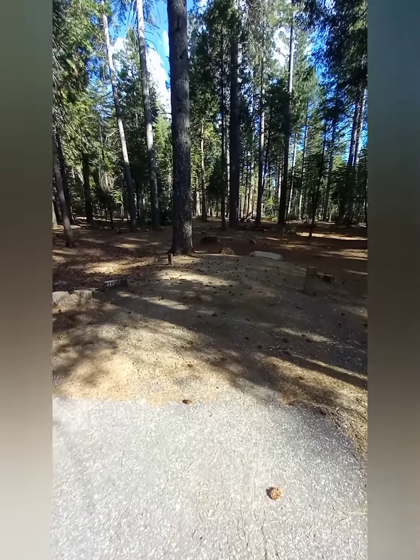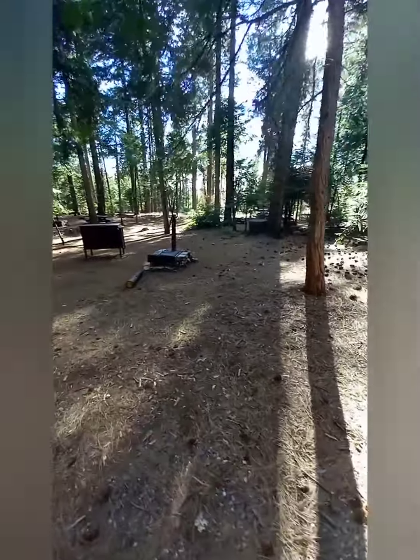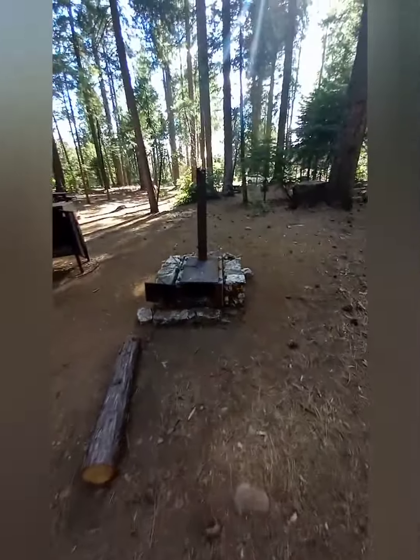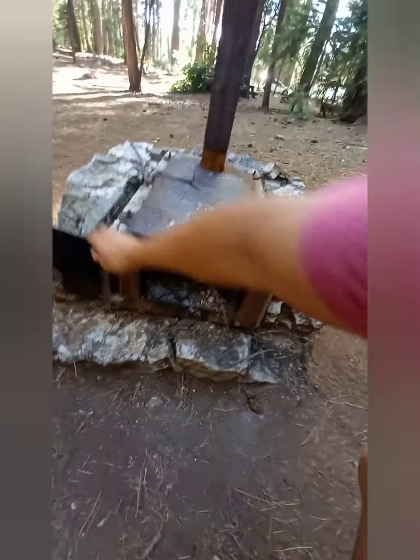This is White Cloud Campground — basically a standard campsite here. It's a really beautiful campground, and I wanted to show you that they have these really unique forest service ovens that they built in here.